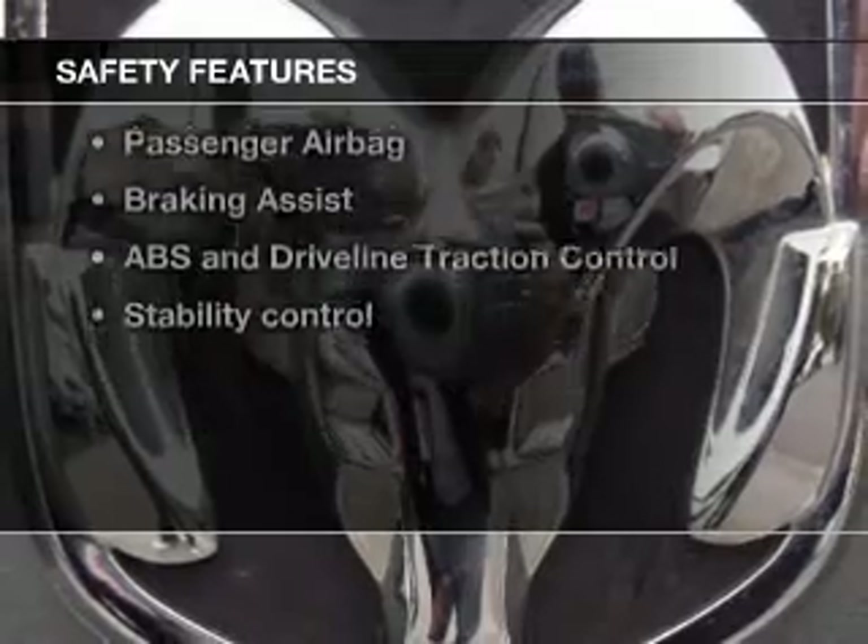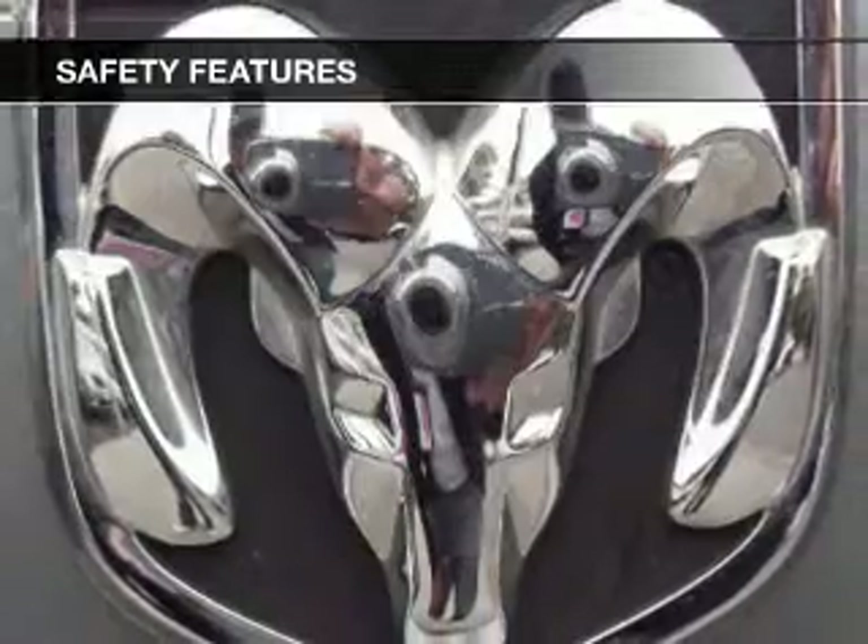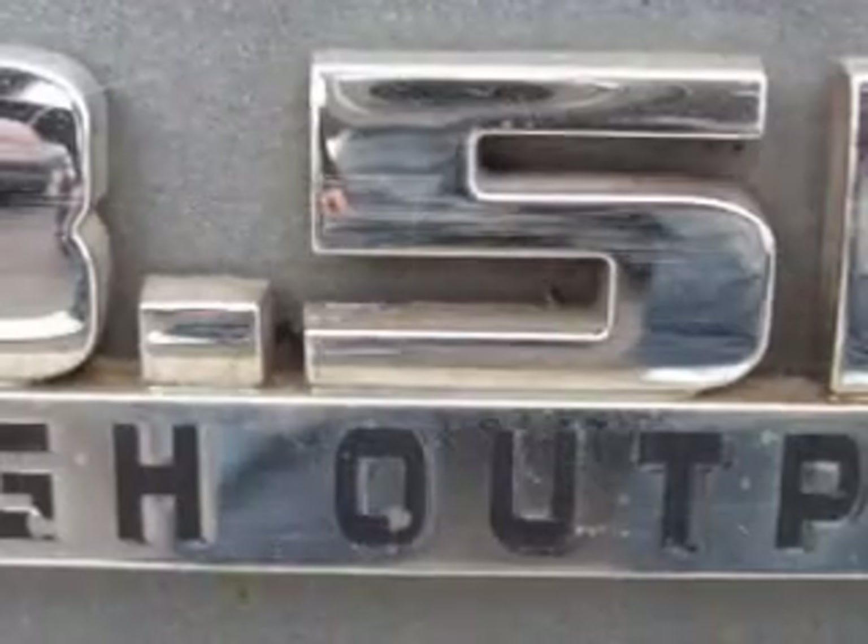For your peace of mind, the following safety equipment is included: front ventilated disc brakes, passenger airbag, traction control, stability control, and independent suspension.